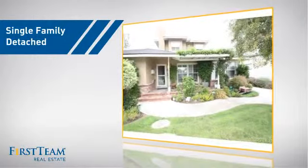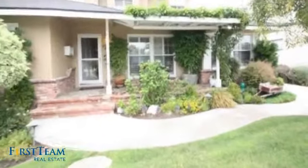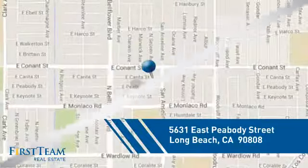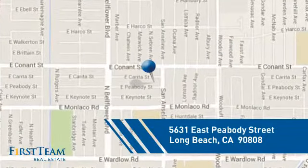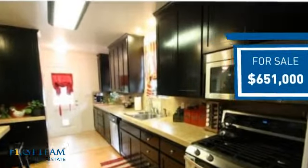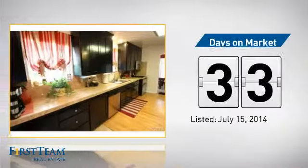This detached home is a great choice for families who want the privacy of their very own lot, and it's located in the Long Beach area. Currently listed at just over $650,000, it's been on the market since July.